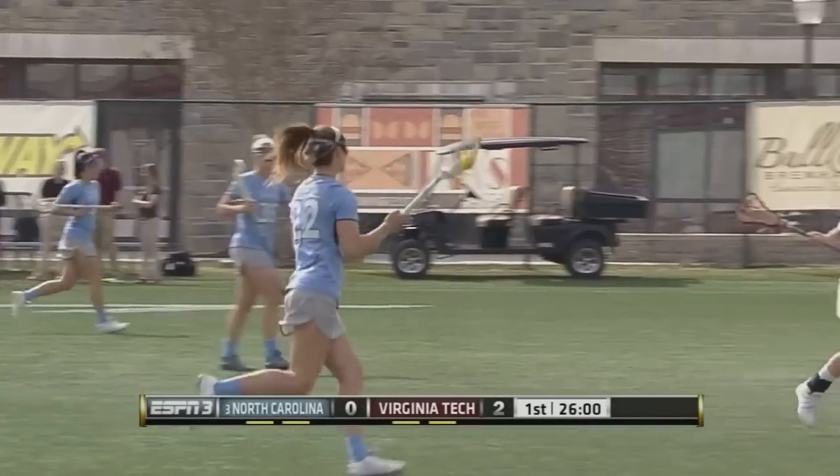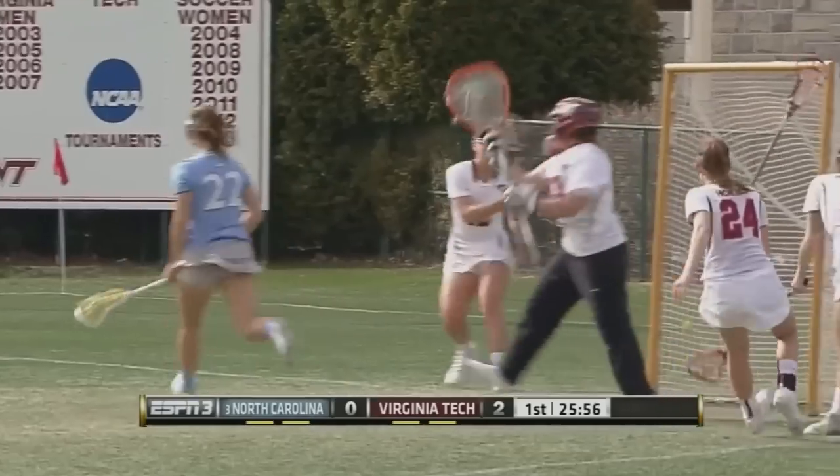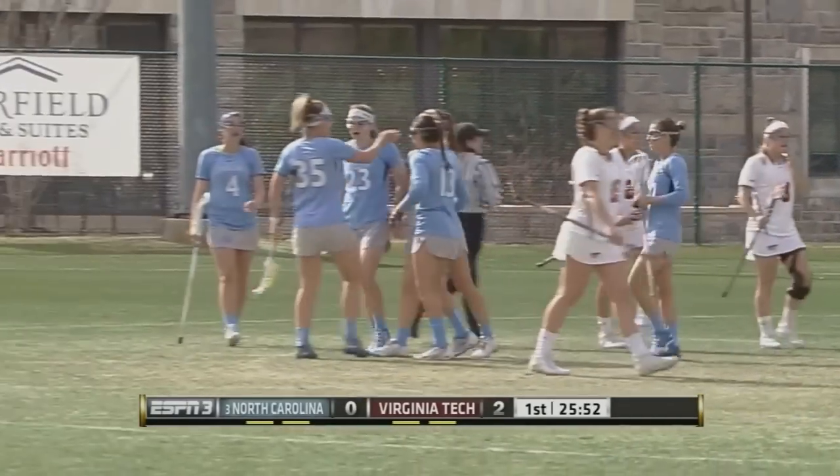You can control it from midfield, so seeing Meg Bartley today doing a nice job so far — won the first one, and that's why draws are so important, scoring right away off that UNC possession.